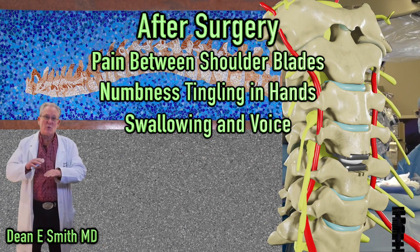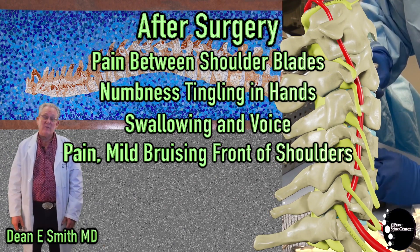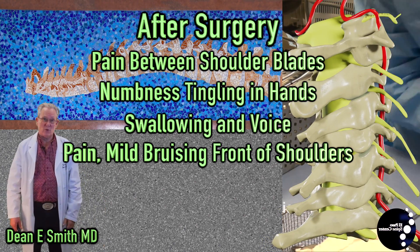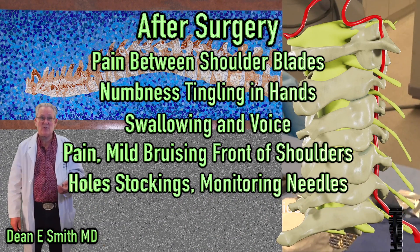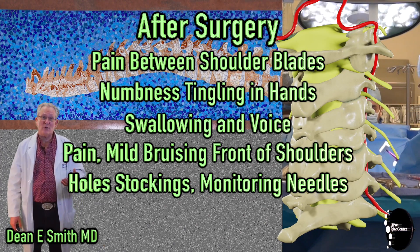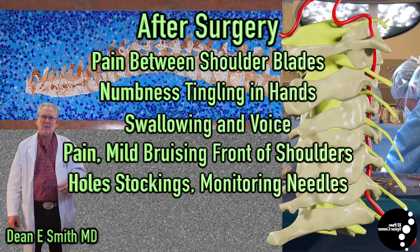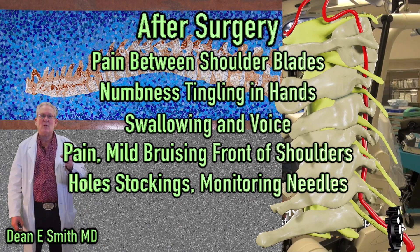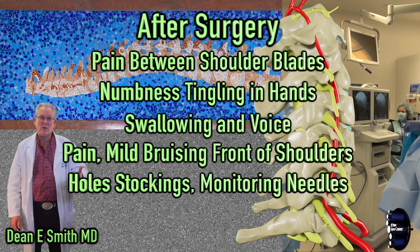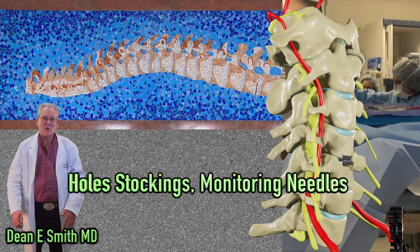If you have a very short compact neck, it may be necessary to strap your shoulders down on the table. If this is done, you can have some pain in the front of the shoulders and may even have some bruising along the shoulders. As part of the surgical procedure, stockings are placed on your legs to minimize the probability of blood clots, and holes are made in those stockings to place spinal cord monitoring needles — which are a vital part of the surgical procedure to follow the progress of the nerves. So holes in the stockings after surgery is a normal finding.